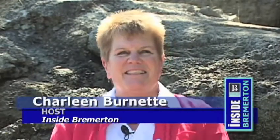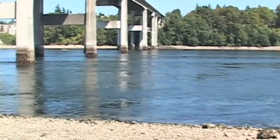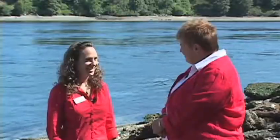Welcome to Inside Bremerton, the City of Bremerton's video newsletter. What a beautiful day today. We are on the beach under the Warren Avenue Bridge and we're going to talk about a Shoreline Master Program. Joining me is Nicole Ward, a city planner with our Department of Community Development. Welcome Nicole. Hi Char.